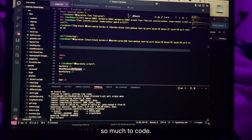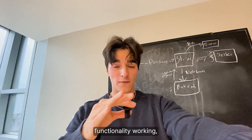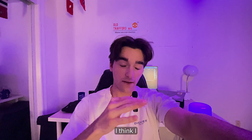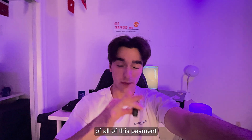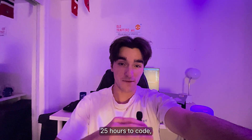So as you can tell, there's so much to code. I'm going to start working with the webhooks on the backend, and after I get this entire functionality working, we're finally ready to release the beta. I think I finally got a rough draft of all this payment processing done — it was such a headache, it might have taken me around 25 hours to code.